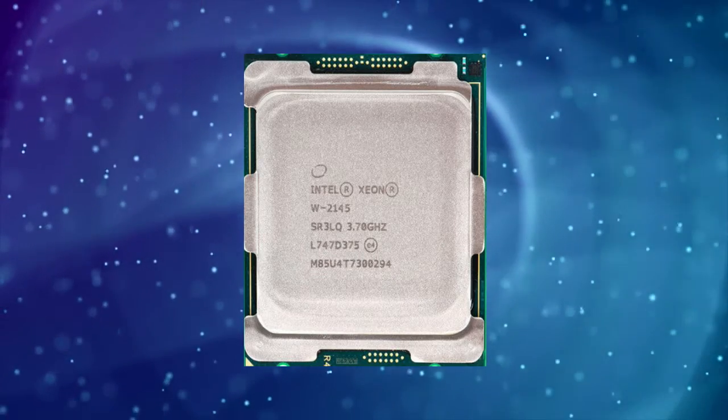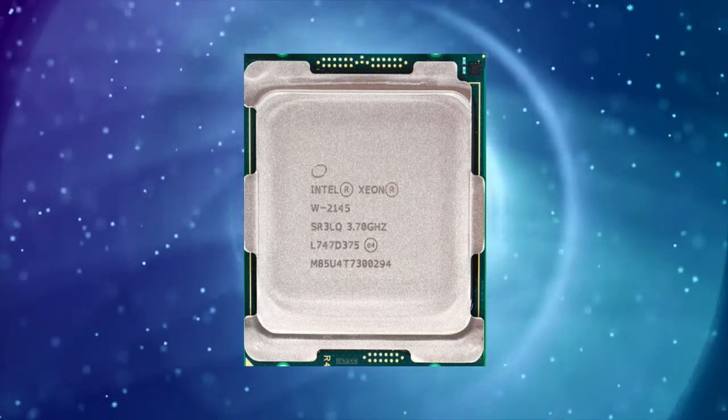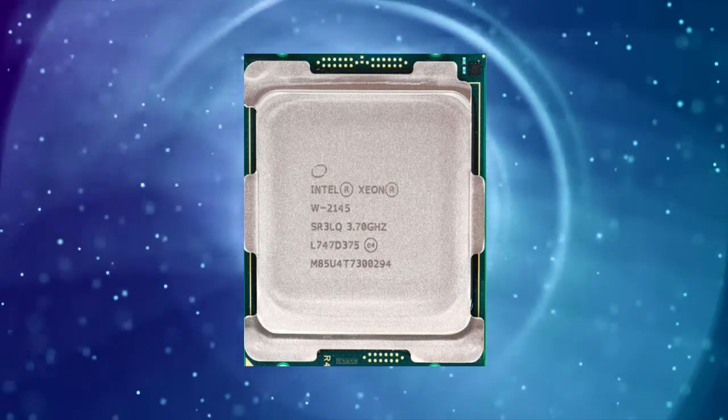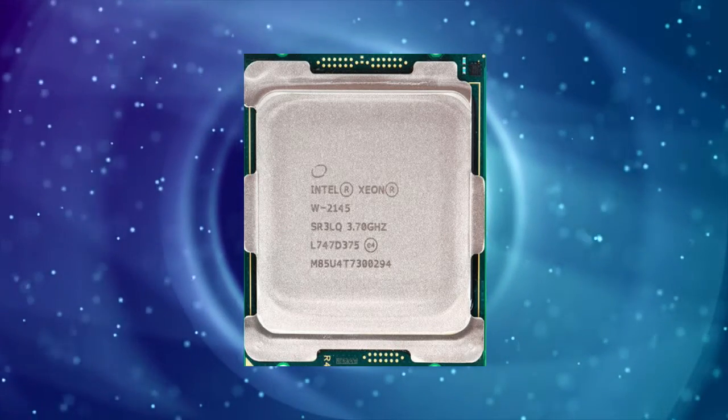Where it really shines is in multi-threaded applications. The ZNW2135 outperforms consumer-grade processors in tasks that can utilize all 12 threads, such as rendering or video encoding.